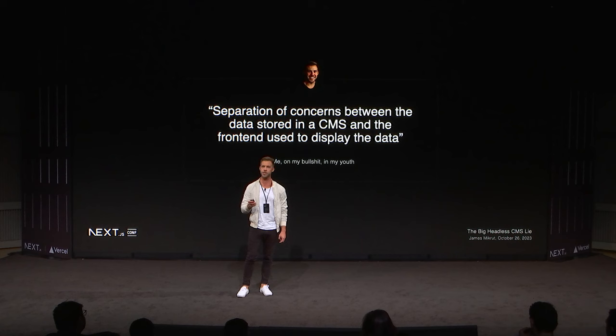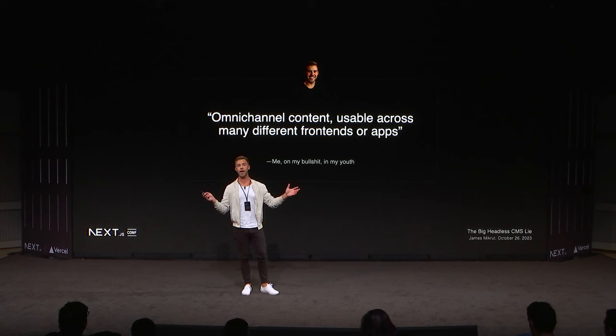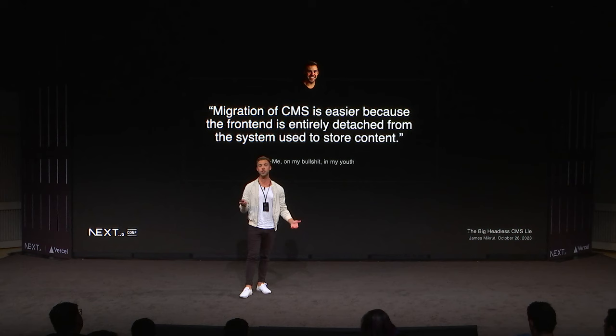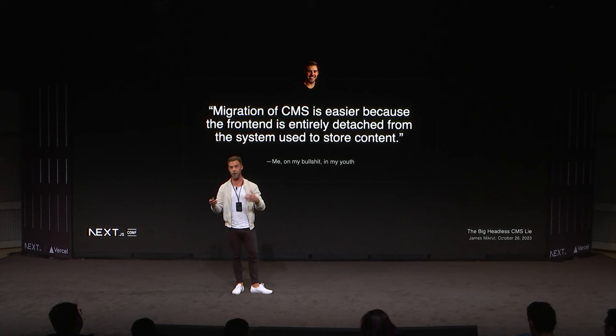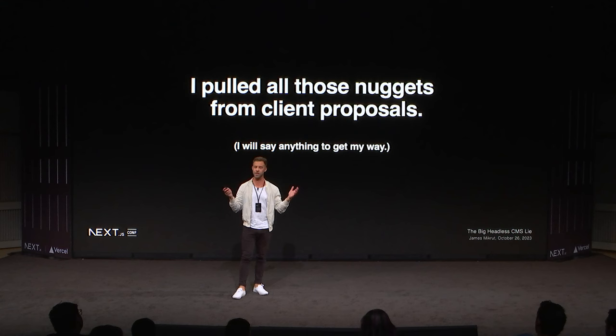Every time I pitched this stuff to my clients at my agency, I would tell the biggest story. I'd say, 'You're going to love it — separation of concerns, the back end is separate from the front end, this is how it should be done.' Omni-channel content — you can use content across many different apps. Migration is easier because if you want to change CMSs, you don't have to rebuild everything. Those are all real quotes I actually said in my youth when I was trying to get clients. I will literally say anything to get money.